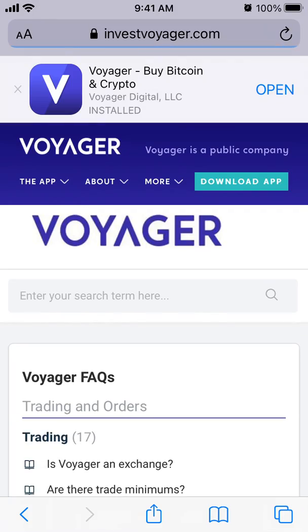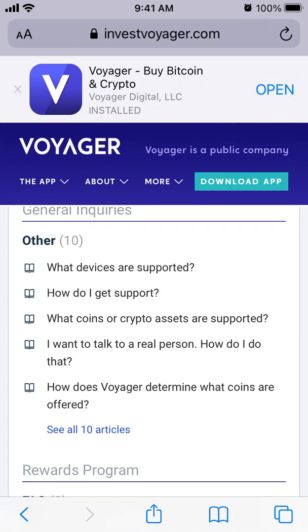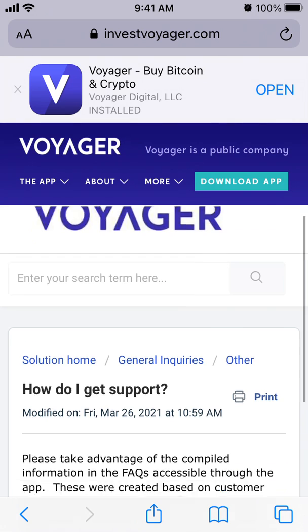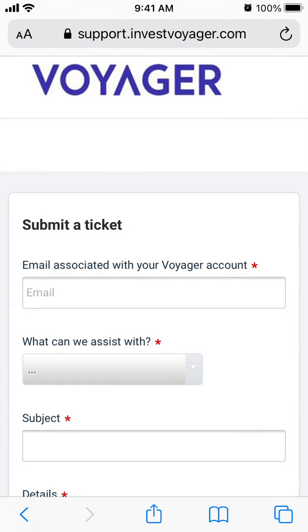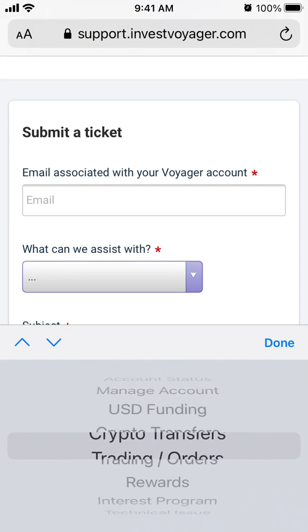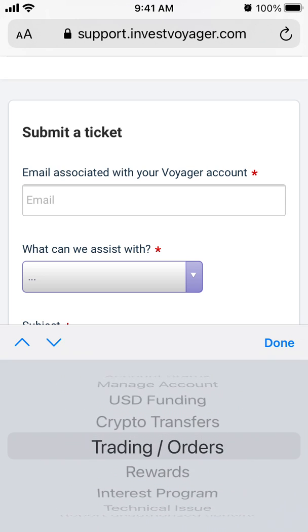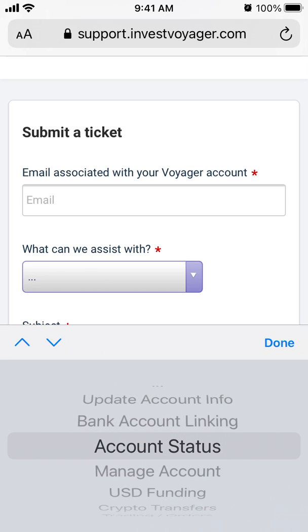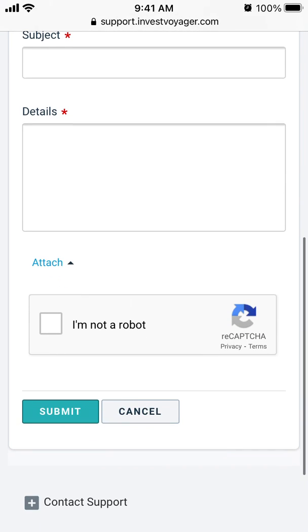You can also contact their support. You can go to investvoyager.com and just submit a ticket. There you can select whether it's a general inquiry or something else, then write the subject, add details, and tap submit.